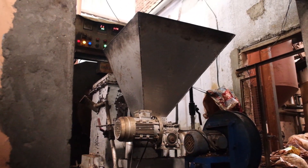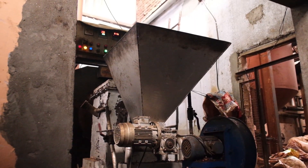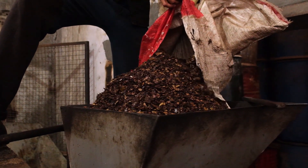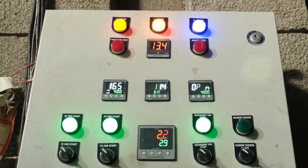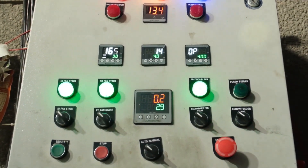But since we have replaced it with the Stimax burner, in which we are using Cashew Cake as a fuel, our lot of problems are solved. Number one, there is no technical problem nowadays. And it is very economical also.